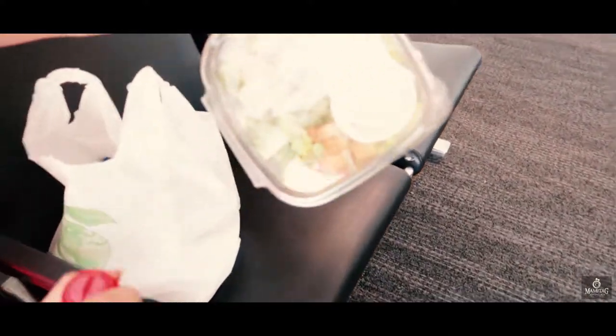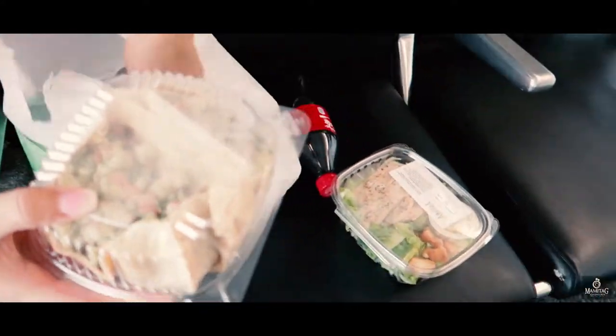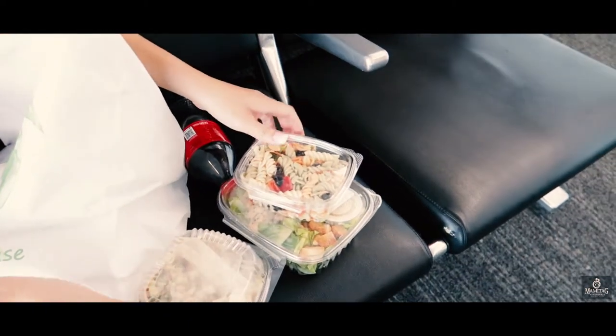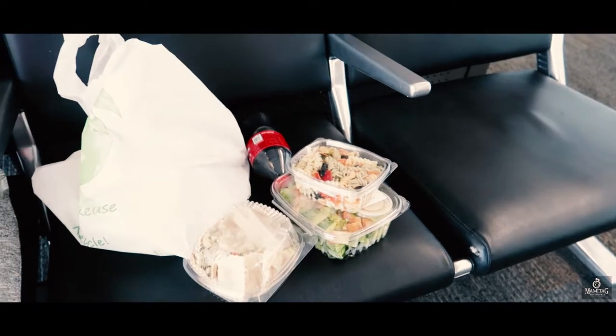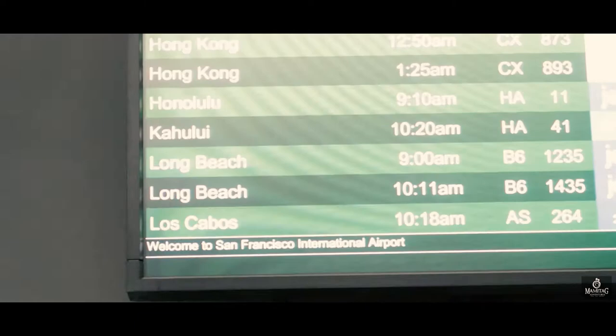So what do we got on the menu? We got salad. So that's dinner tonight before we leave. All right, let's grub.